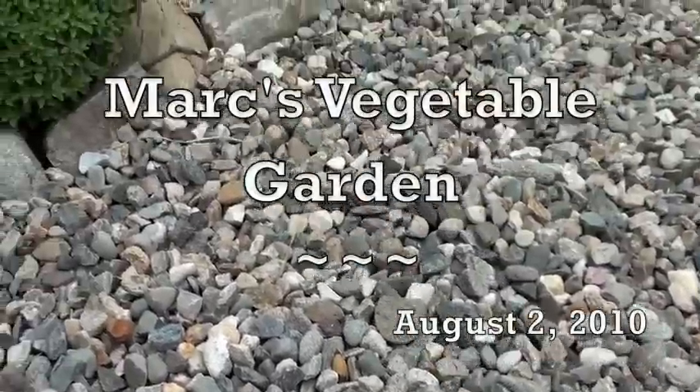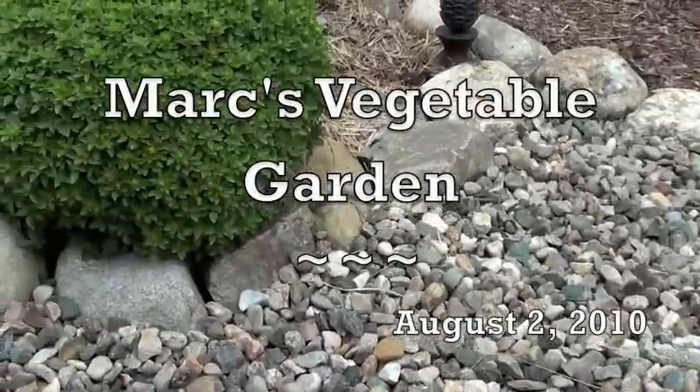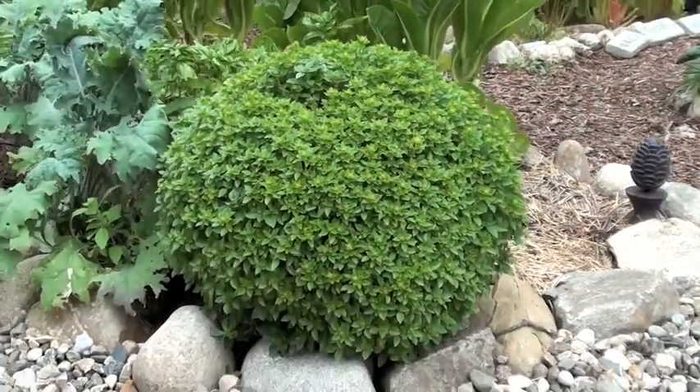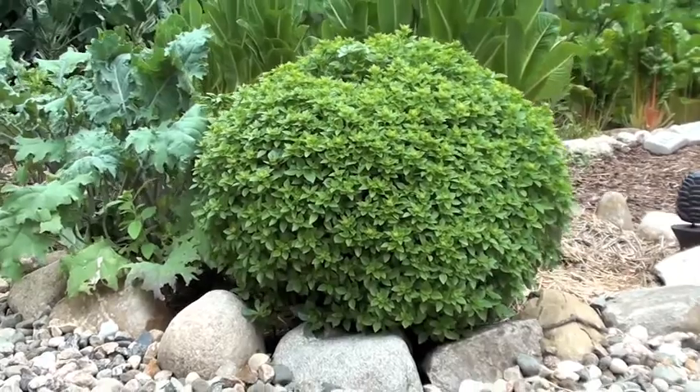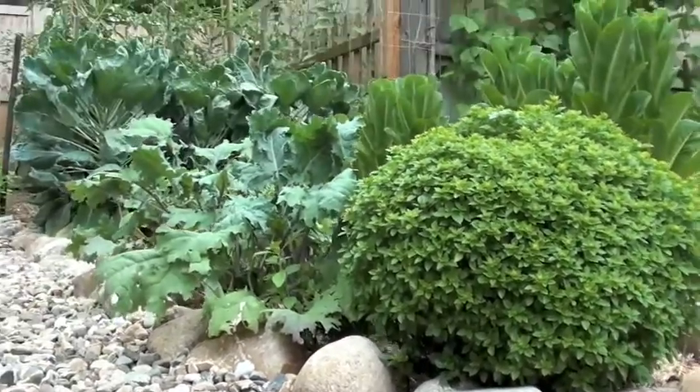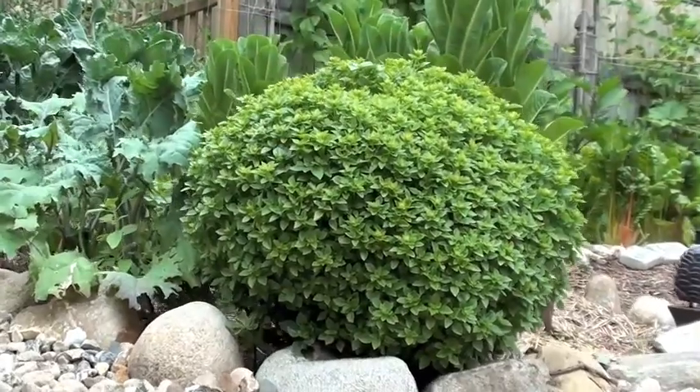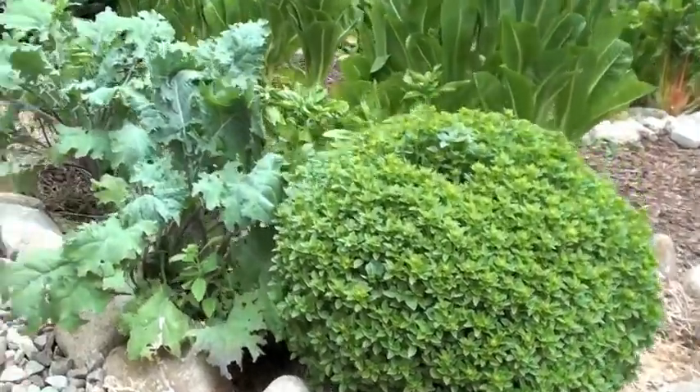It's August 2nd and let's take a look in the garden. Starting off with this spectacular globe basil — have you ever seen something as gorgeous as that? We're not eating off it of course, it's just too beautiful.